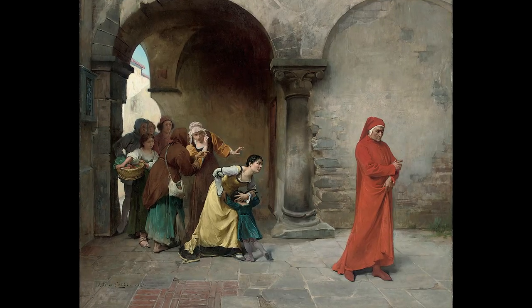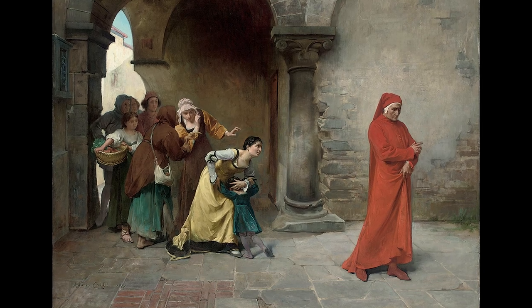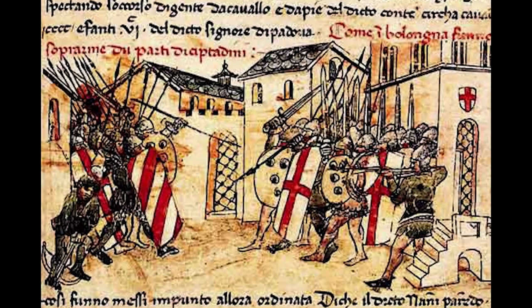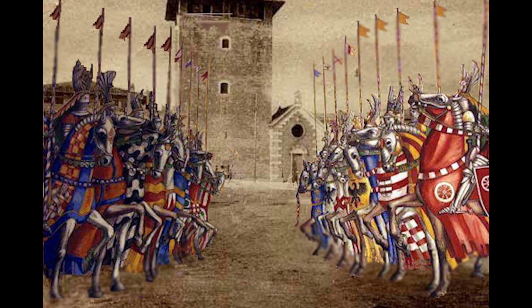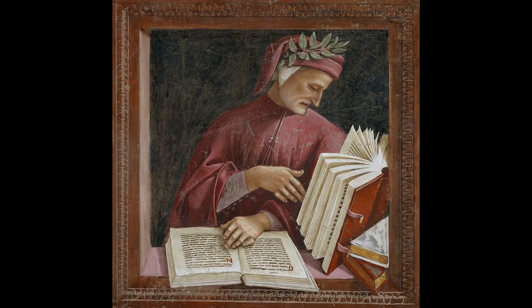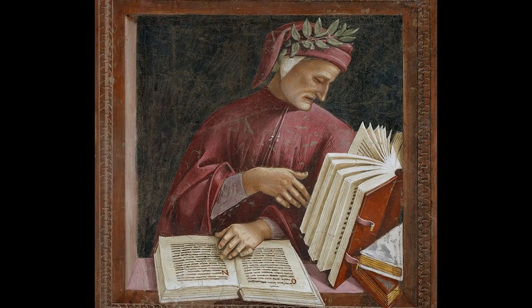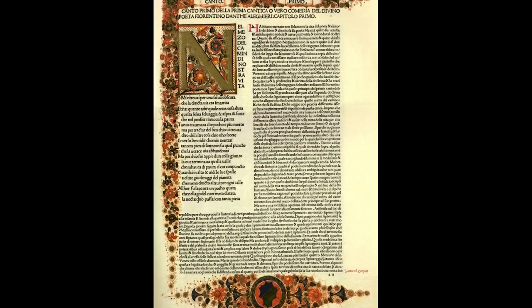Dante had been cast out of his native Florence by a conflict between two important political groups, the Black and White Guelphs. To cut a long story short, the Black Guelphs backed the total power of the Pope, whilst the White Guelphs thought that Florence should have more independence. Dante roamed the country as a travelling poet, surviving on sponsorships from wealthy donors. He wrote the Inferno in mourning for his beloved city and what it had become.